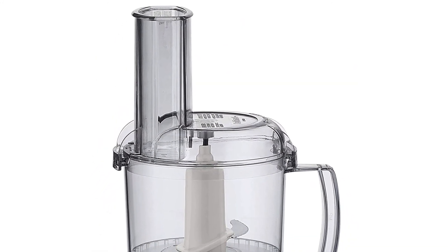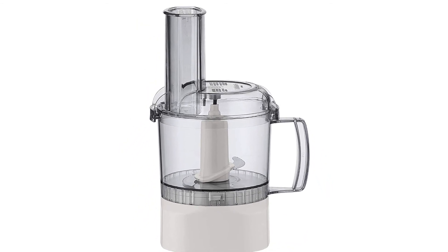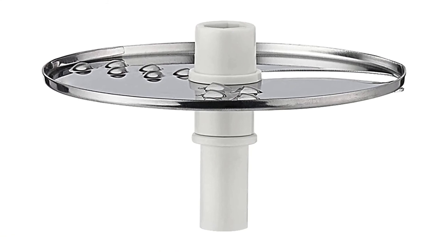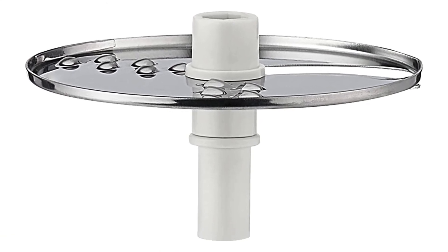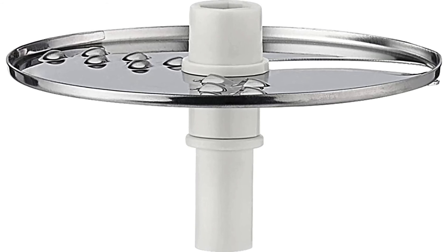Key features: 700-watt motor strength, 3 different speed options — pulse, high, and low — with rotary control, commercial-quality blades, dishwasher-safe and BPA-free materials, non-slip base.